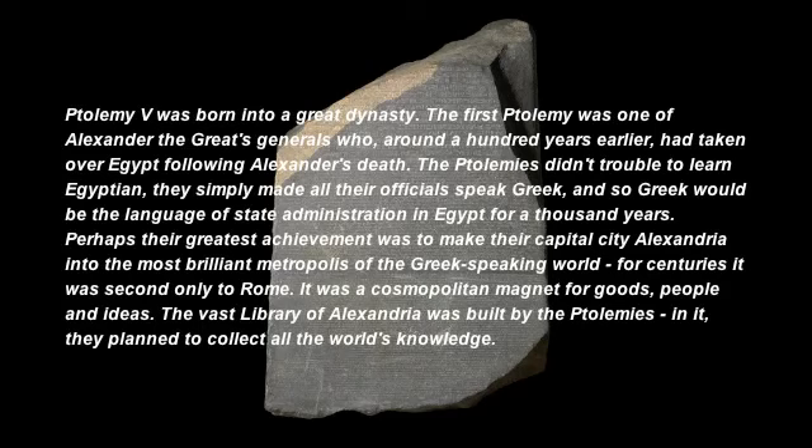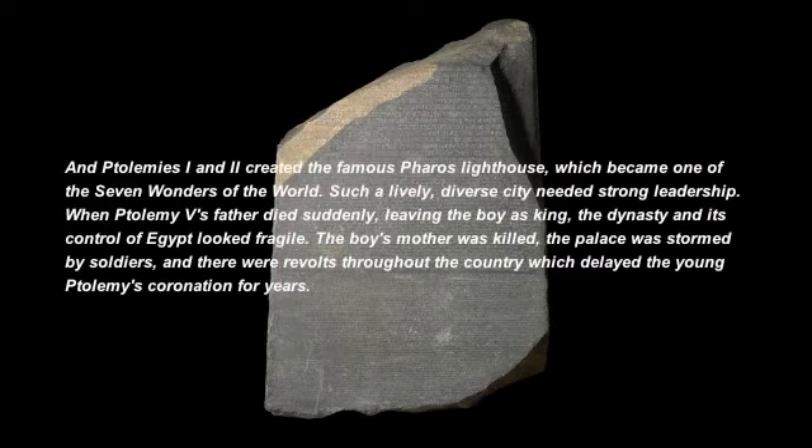It was a cosmopolitan magnet for goods, people and ideas. The vast Library of Alexandria was built by the Ptolemies — in it, they planned to collect all the world's knowledge. And Ptolemies I and II created the famous Pharos lighthouse, which became one of the Seven Wonders of the World.